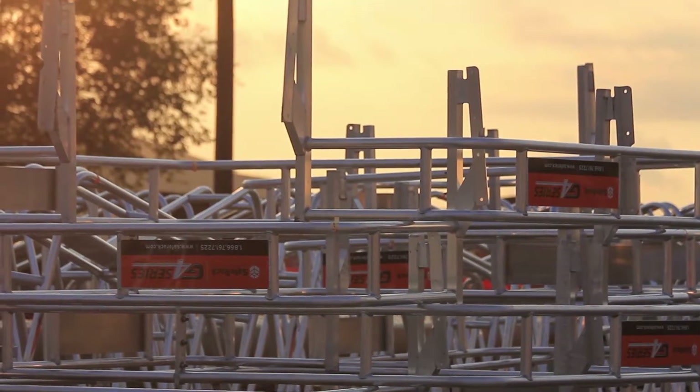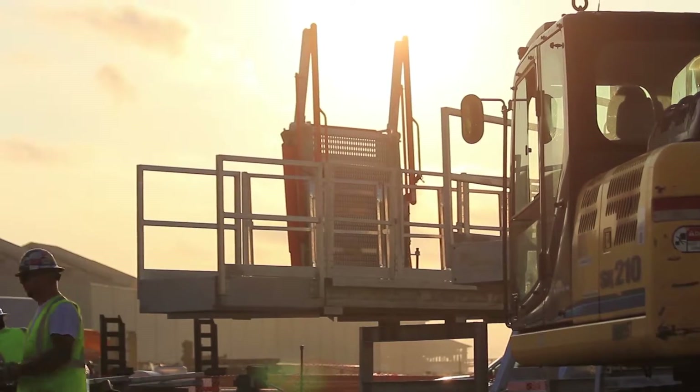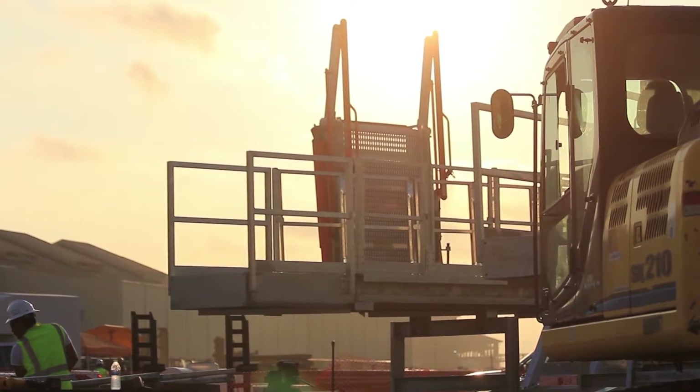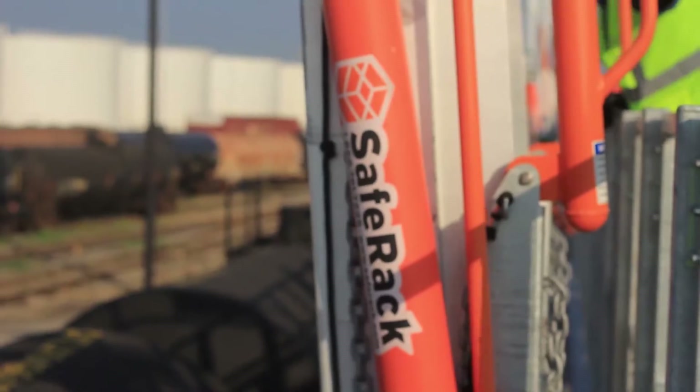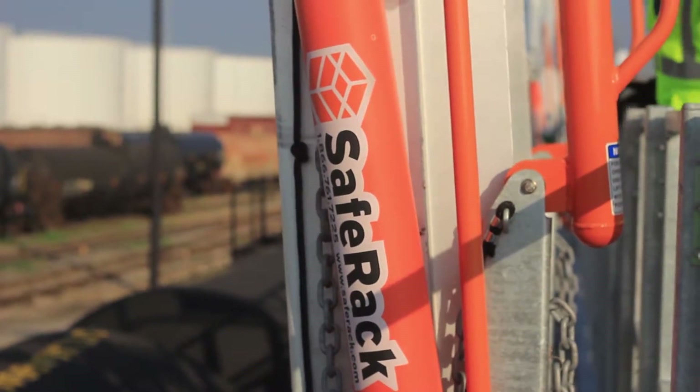Whenever we go in, it's not just about providing the rack and the gangways. We try to work with the client to do as much or as little as they want us to do. We actually try to exceed the customer's expectations. We've used our proprietary technology to model this in the design and make sure everything's going to work before we actually start cutting the first piece of steel.